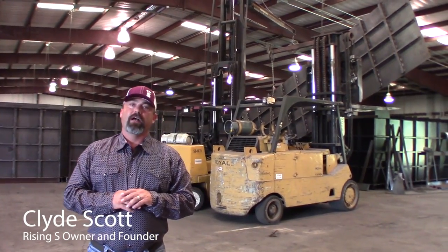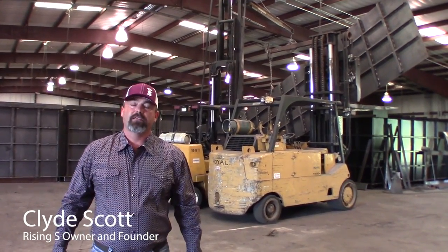You're back here with Clyde Scott, the owner of Rising S Bunkers. We're here in Murchison, Texas at our factory.